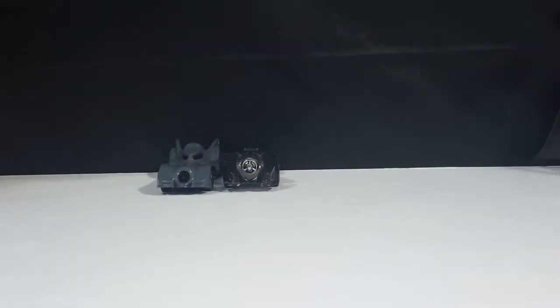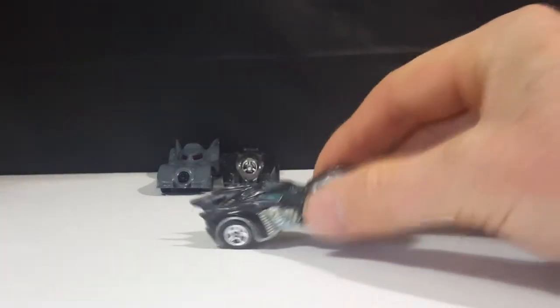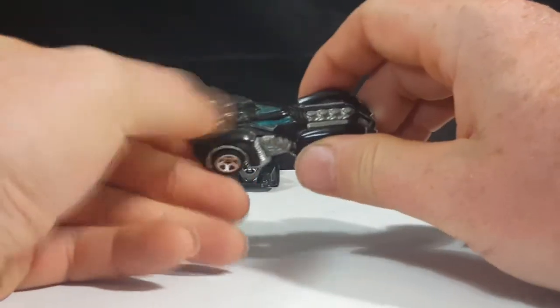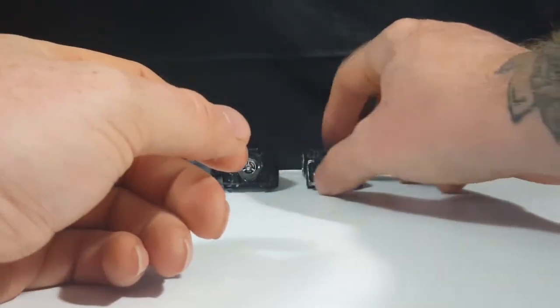I've enjoyed collecting Batmobiles for a while now. The first one I got was this one right here from the Arkham Asylum video game — my wife got me. I kept it in the package for quite a while, hung up on my wall, then decided to take it out and set it on my shelf. It's from Arkham Asylum.